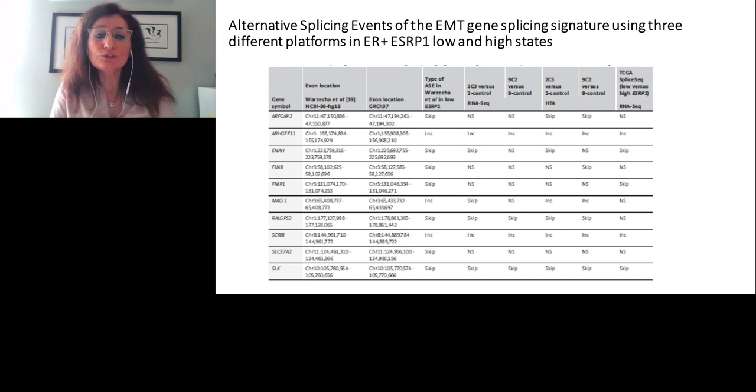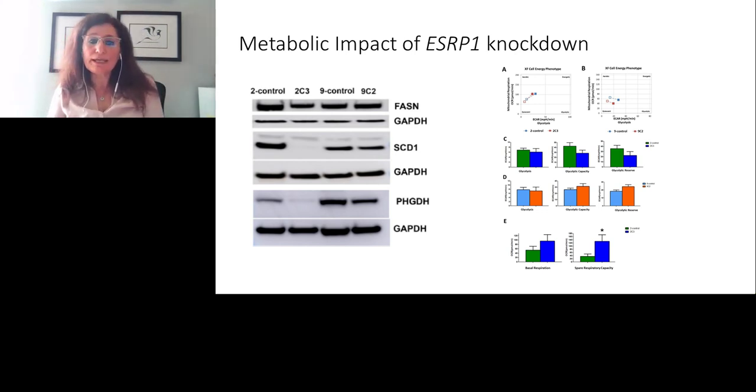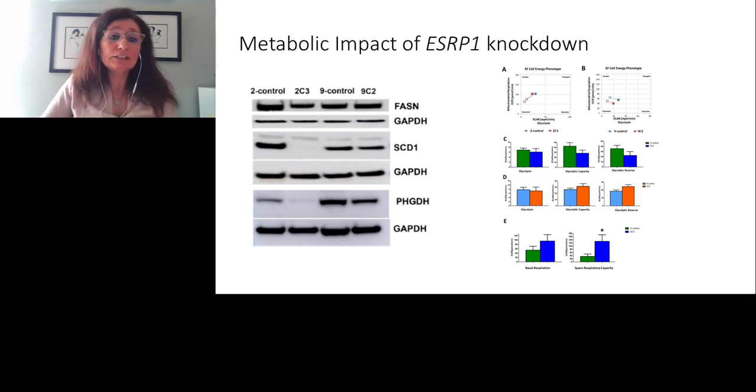We used RNA sequencing previously for those knockdown models and the HTA, producing similar results. Sometimes inconsistencies arose with RNA sequencing due to depth coverage bias, whereas HTA is independent of that because of its probe-based approach. Next, we looked at what mechanisms are involved in the knockdown beyond proliferation genes. Interestingly, metabolic pathway genes were reduced with ESRP1 knockdown — mainly FASN, SCD1, and PHGDH — important genes in metabolic pathways.